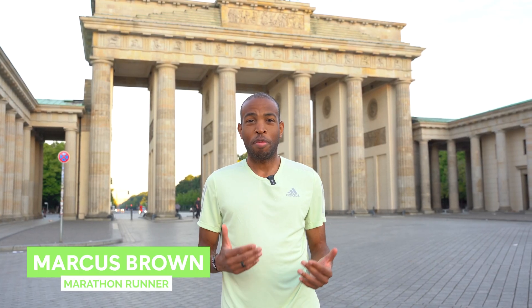Hi, I'm Marcus Brown. I'm in Berlin and I'm here with SportsShoes in preparation for the 2022 Berlin Marathon. I'll be here September 25th with lots of other runners. This will be my third Berlin Marathon.